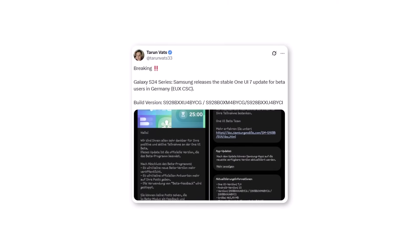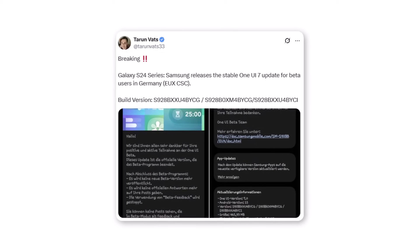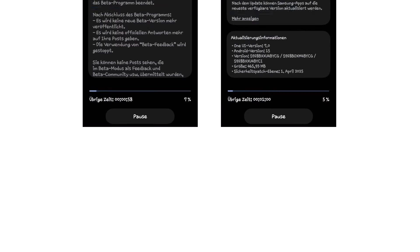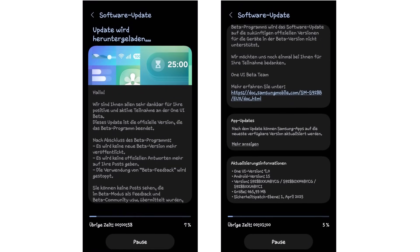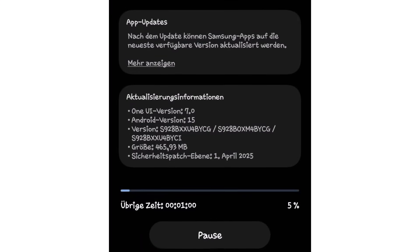According to Tauron Vats, the Android 15-based One UI 7.0 update is now official for the Galaxy S24 Plus and Ultra in Germany, Poland, and the UK. It comes with firmware version S9X8BXXU4BYCG and includes the April 2025 security patch.